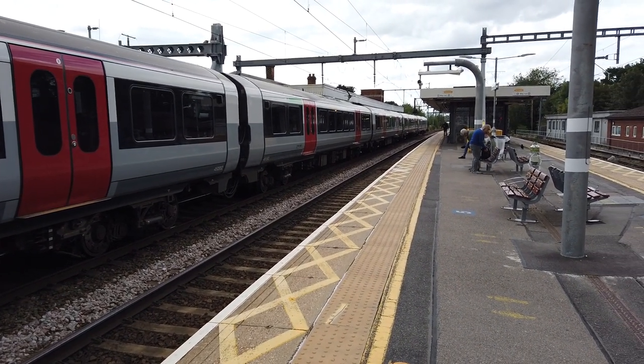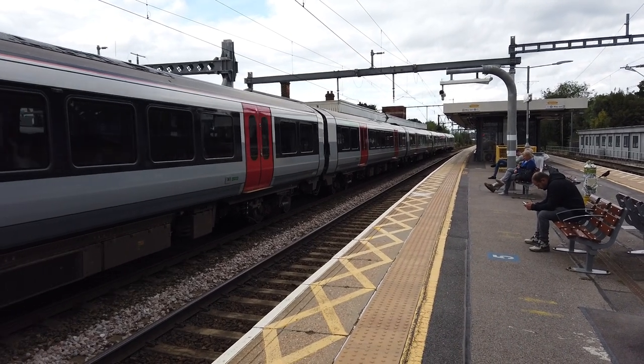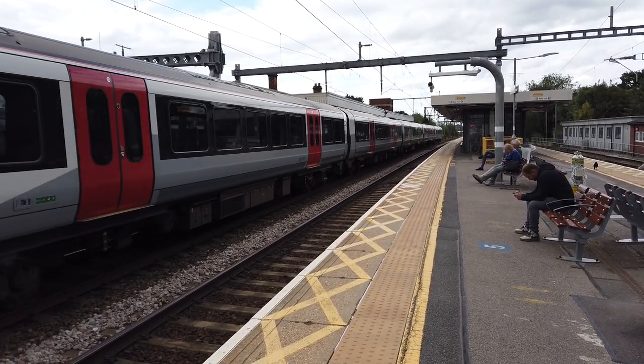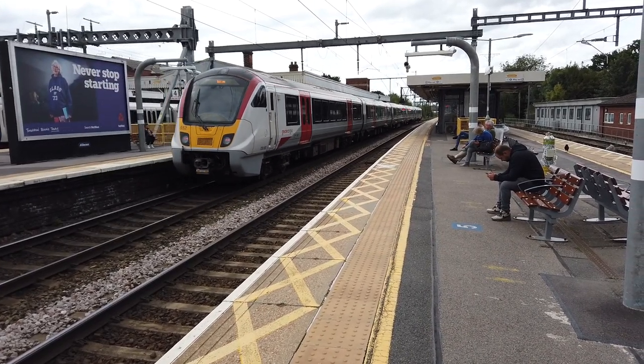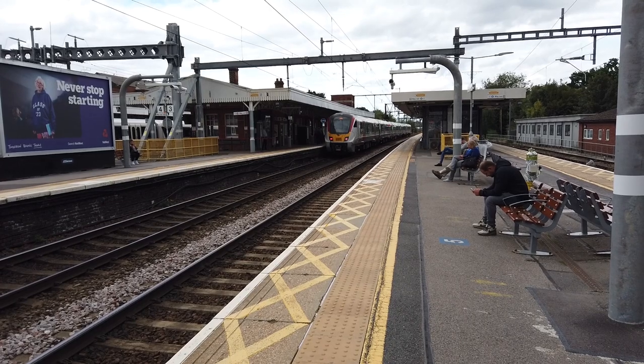Such a strange name isn't it - Braintree. Departing out is the 1611 Greater Anglia service to Braintree, calling at Ingatestone, Chelmsford, Witham, White Notley, Cressing, Braintree Freeport and Braintree.